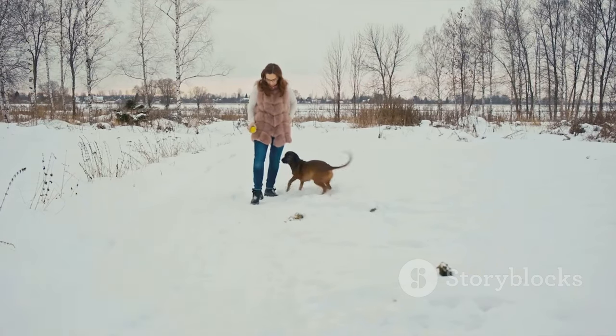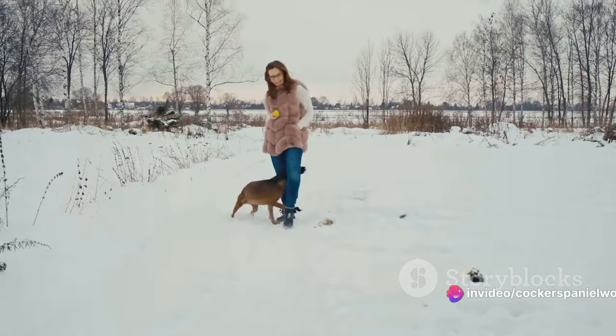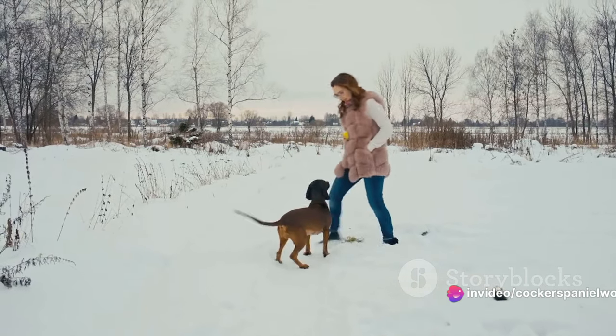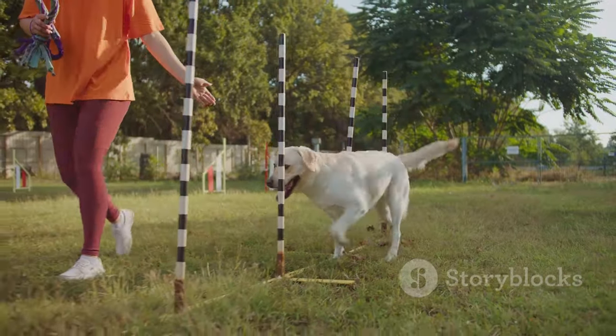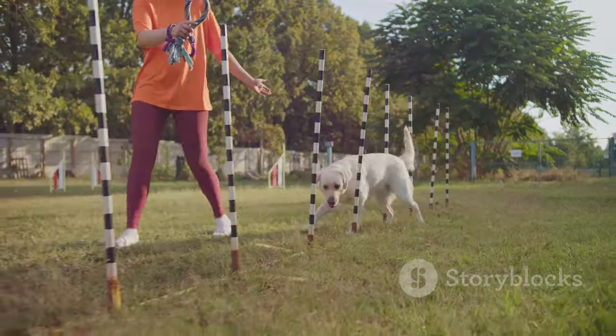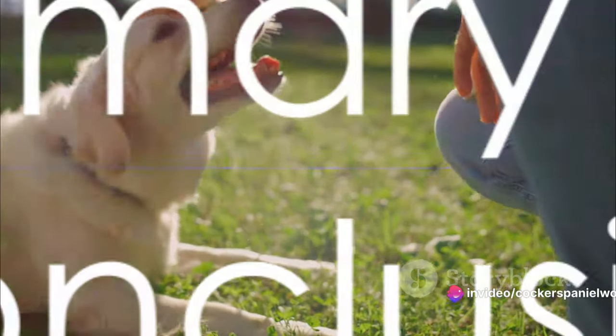These strategies aren't one-size-fits-all. You might need to try a few different techniques to see what works best for your dog's individual needs and personality. Remember, consistency is key. It might take some time, but with patience and persistence, you can definitely manage your dog's digging behavior.